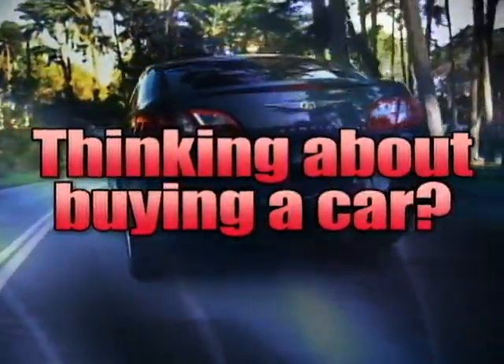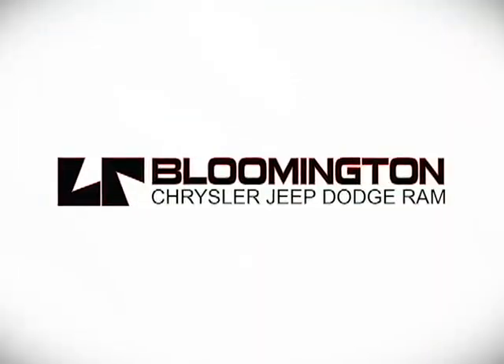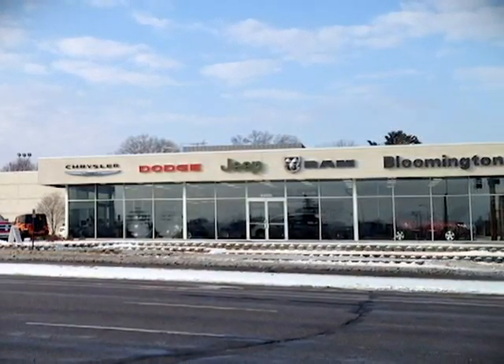If you're thinking about buying a car, you don't have to go very far. Larry Reed is the dealer that says why not. Whatever you're looking for, Bloomington Chrysler, Jeep, and Dodge has got.